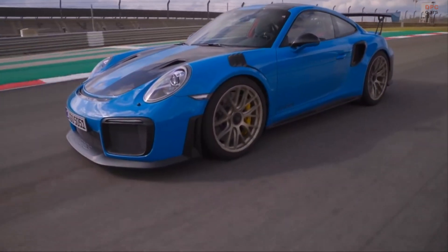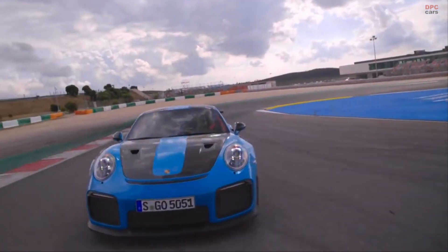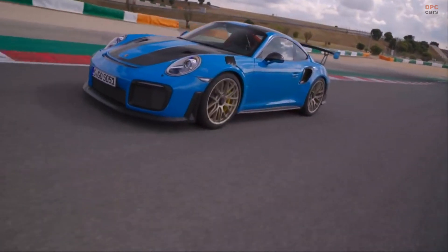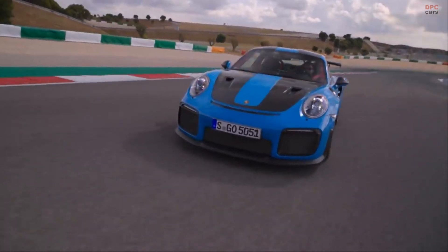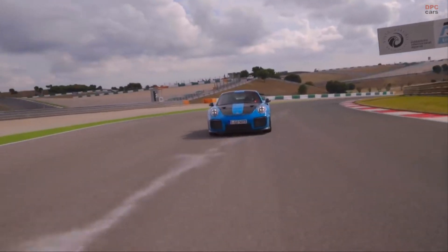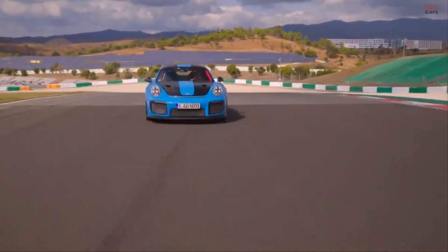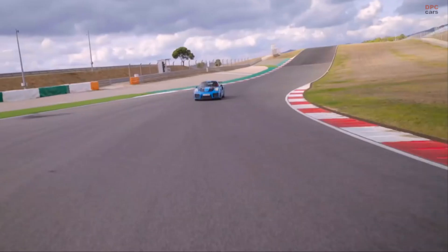Customization is another area where Porsche is leveraging three-dimensional printing. Unlike traditional manufacturing, this technology does not require molds, enabling the production of unique, one-off parts. From personalized emblems to custom dashboards, the opportunities for creating bespoke elements are endless.